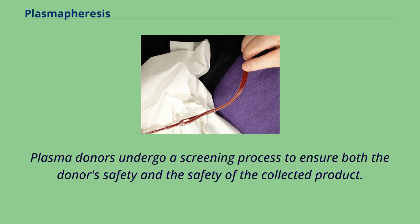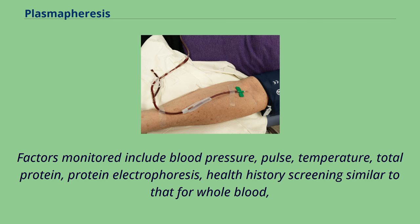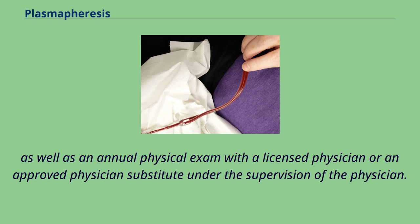Plasma donors undergo a screening process to ensure both the donor's safety and the safety of the collected product. Factors monitored include blood pressure, pulse, temperature, total protein, protein electrophoresis, health history screening similar to that for whole blood, as well as an annual physical exam with a licensed physician or an approved physician substitute under the supervision of the physician.